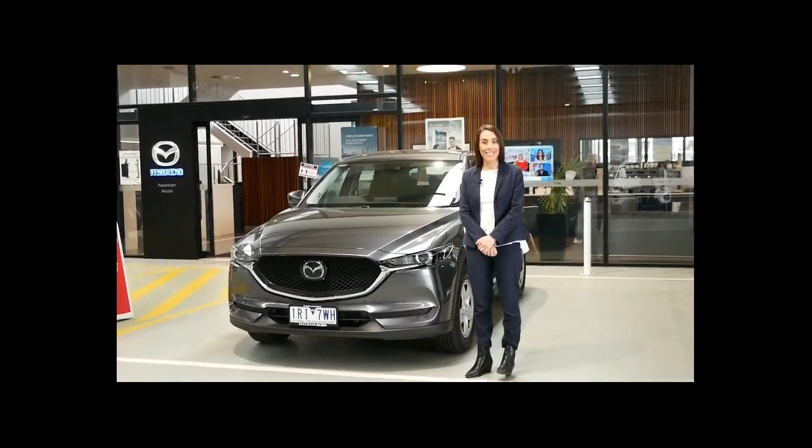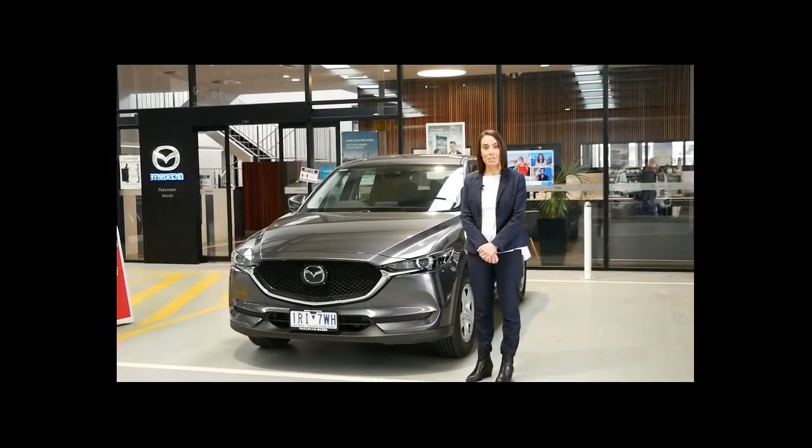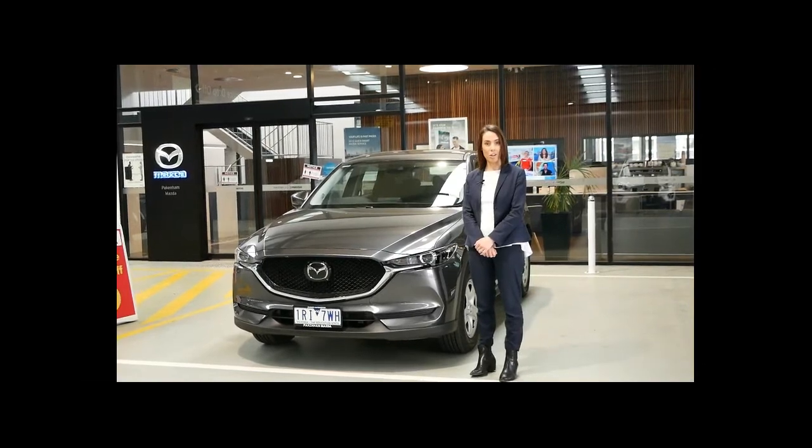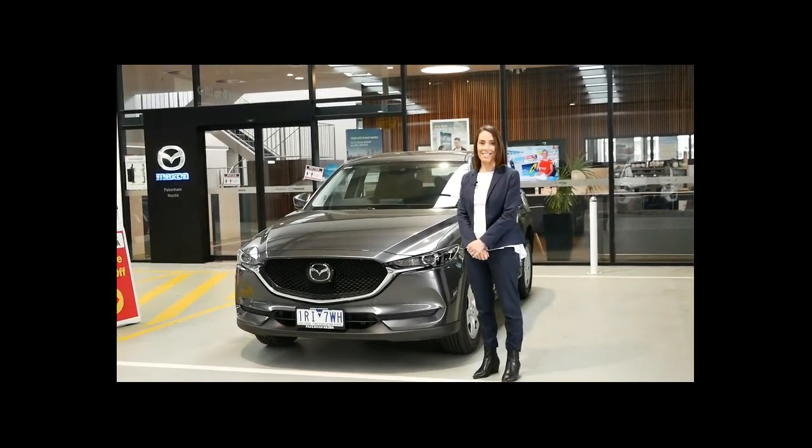Thank you so much for joining us today. If you have any questions or would like to organise a test drive for our CX-5, please call 5942 5238. Thanks for watching.